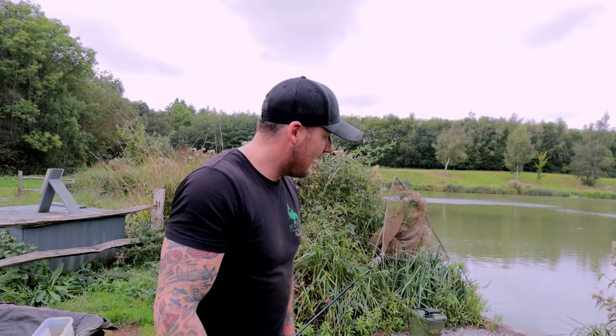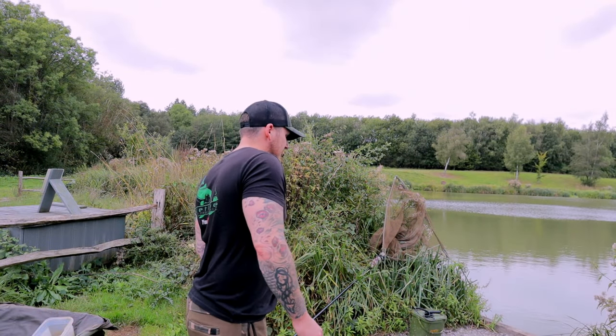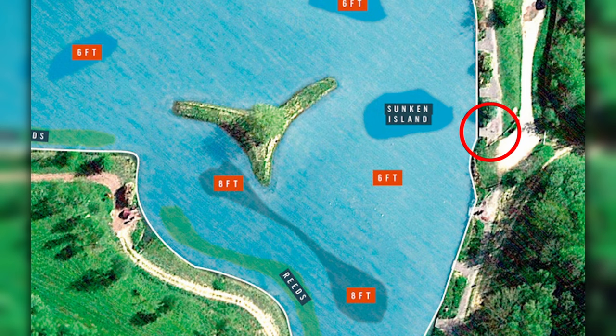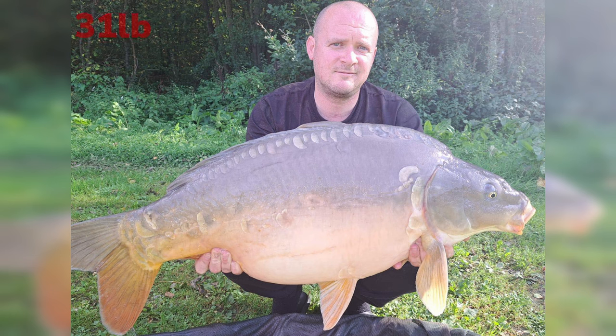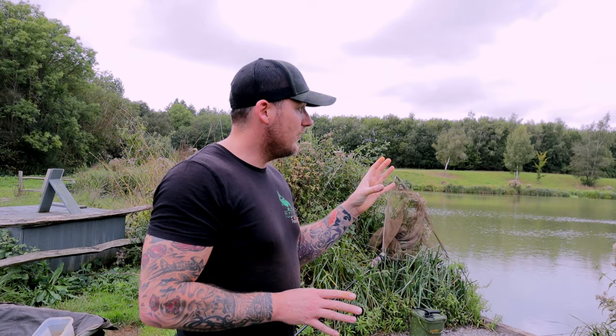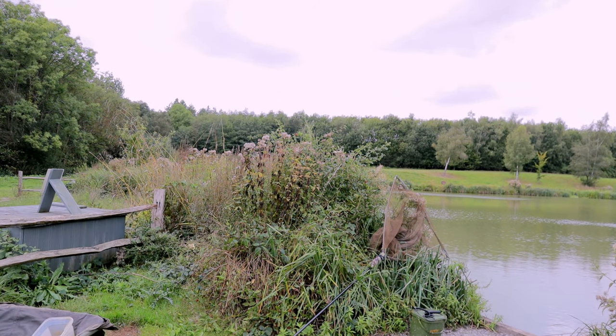We're back on the bank for another fishing session. I'm back at Elphix on Prairie, in a different swim — there isn't a number for it. At the beginning of the week, Chris (aka Bill) was up here Sunday to Tuesday. I gave him a bell and he gave me the download on how it was fishing. I wanted to get into his swim to pick up where he left off, but there's already someone in it.